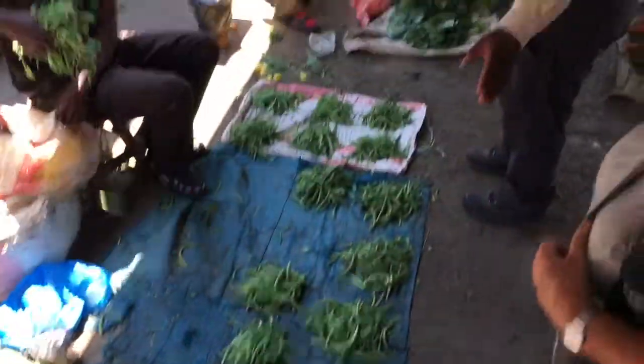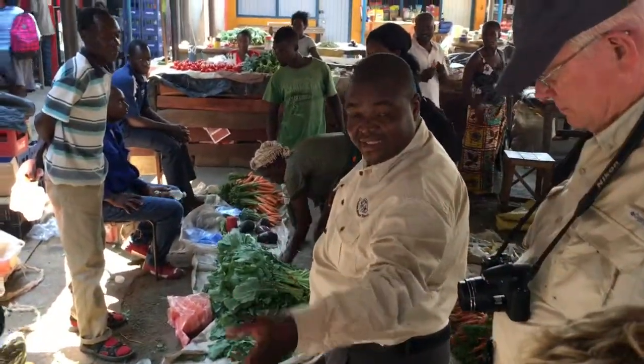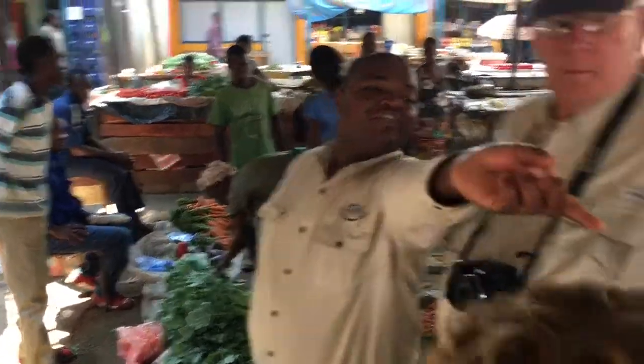Eggplant that we have in Zambia — we call it impua. That's eggplant. Your common eggplant is that one over there.